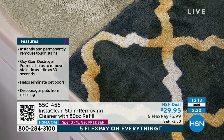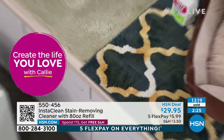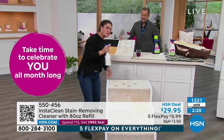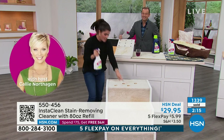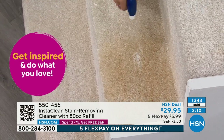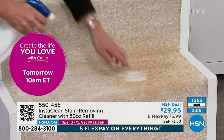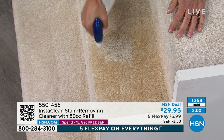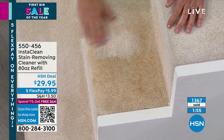You spray it and your whites are white and your blues are bright. So many things we think we have to rent a machine or call a professional — no, you take InstaClean out from under any sink. Get a couple — I have one under every sink. I'll put an all-over stain on the stairs, because winter is really bad on stairs.